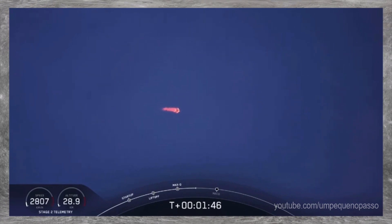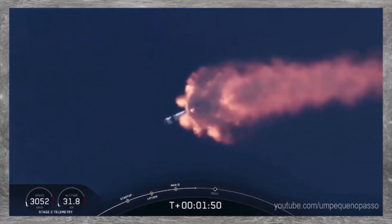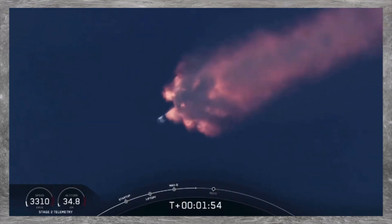We've heard the callout for MVAC engine chill — that's getting the MVAC engine ready to light. That'll come at about 2 minutes 44 seconds into flight. Right now, everything continues to look good.